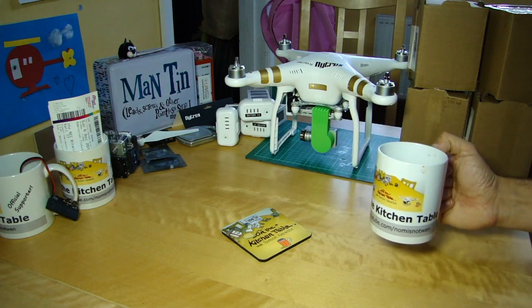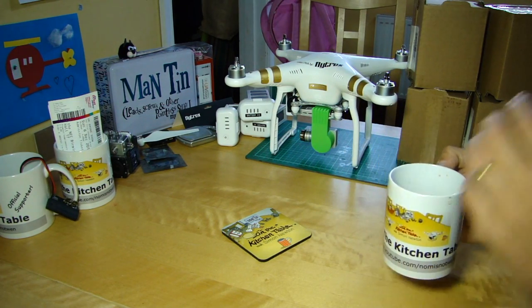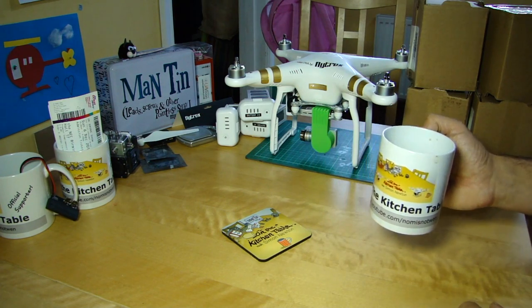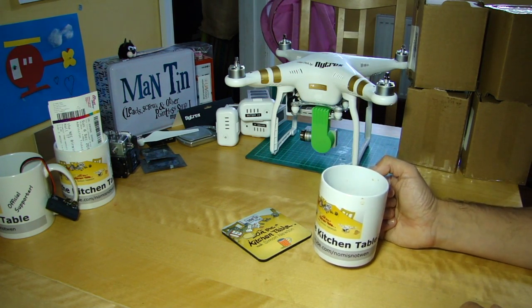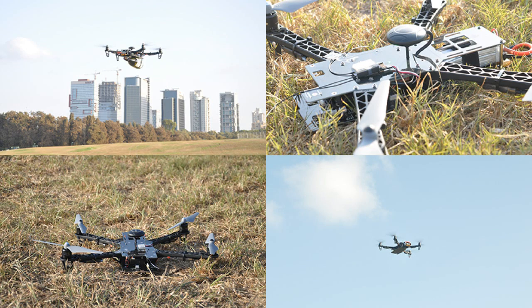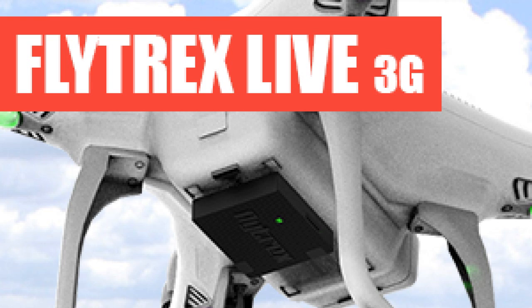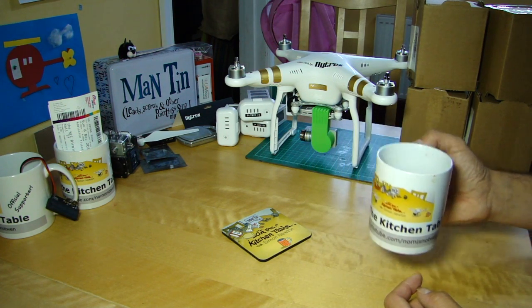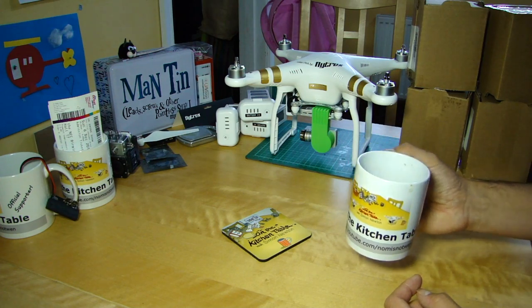Hello everyone, welcome back to The Kitchen Table. Today on The Kitchen Table is an update about a few things Flytrex. We've got an update on their new kind of internet connected drone and also a fairly meaty discount code that I've discovered with 20% off their Live 3G. But as ever, it's The Kitchen Table and first, before we discuss our drone related stuff, we need a beverage.